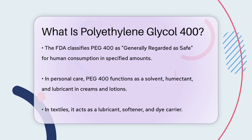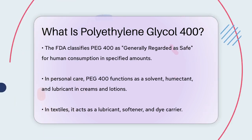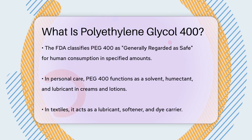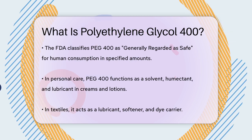Beyond food, PEG400 is a versatile chemical. It's used in personal care products like skin creams and lotions as a solvent, humectant, and lubricant. In the textile industry, it acts as a lubricant, softener, and dye carrier. It's also a mold release agent in plastics and rubber production.